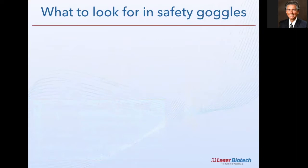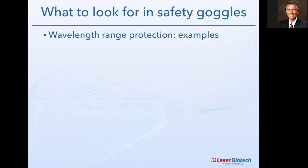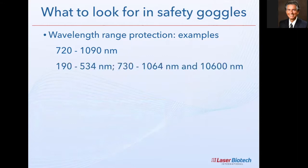Let me show you the wavelength range we need to worry about. Safety goggles may specify a range — for example, 720 to 1090 nanometers — meaning any laser with wavelengths falling in that interval is covered. Another example shows multiple ranges, such as 190 to 534 nm with a rating number, then skipping to 732 nm and above. You have to be careful about gaps — make sure the intervals listed on your safety goggles cover all the wavelengths your laser uses.